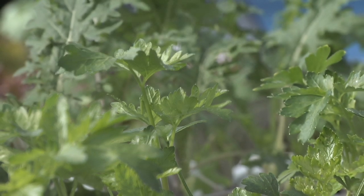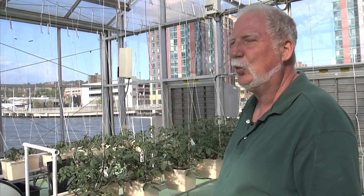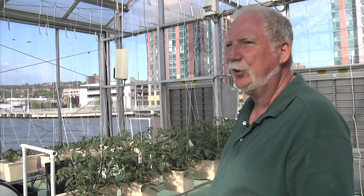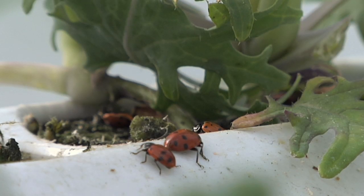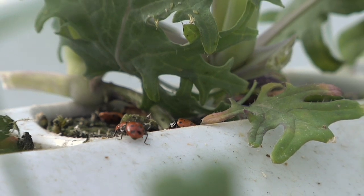The reason that hydroponics is so successful and why it can be used in cities is it's seven times more efficient than growing in the earth. There are absolutely no chemical pesticides — just ladybugs protecting tomato plants and lettuce.